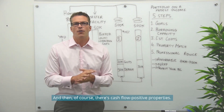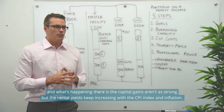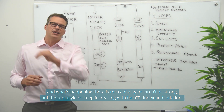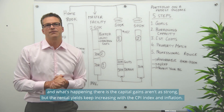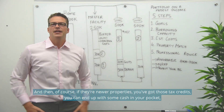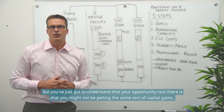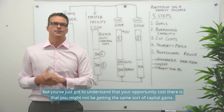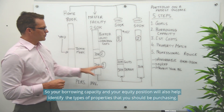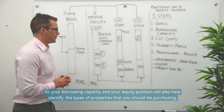Then there are cash flow positive properties — typically located in outer or regional areas where capital gains aren't as strong, but rental yields keep increasing with CPI and inflation. If they're newer properties, you've got those tax credits, and you can end up with some cash from the property. You just need to understand that the opportunity cost is that you might not be getting the same capital gains. Your borrowing capacity and equity position will help identify the types of properties you should be purchasing.